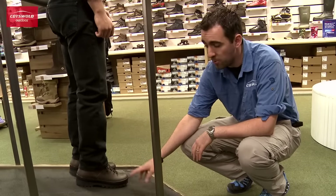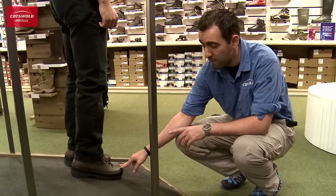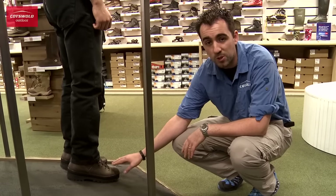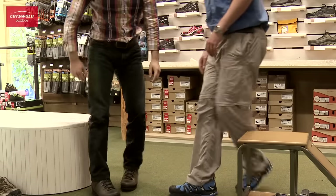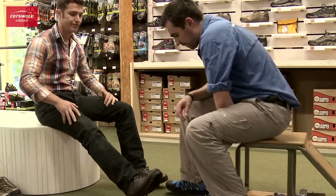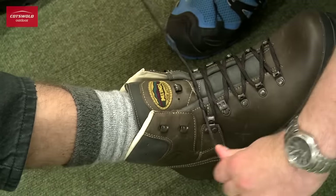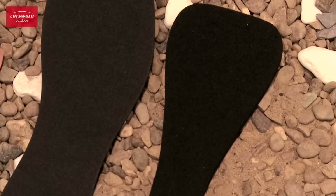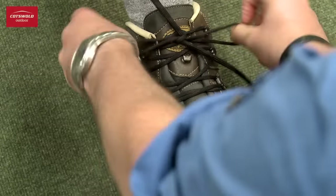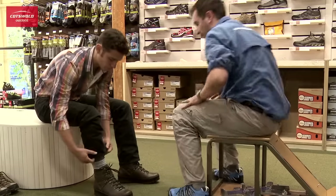Steve finds the boots really comfortable. He's on the incline slope and he is finding there is a little bit of movement in his right foot. Fortunately, there is a simple lacing technique which can sort that out. Adjusting boots to improve the fit may simply be achieved with different lacing techniques. In some instances, heel lifts, volume reducers, or tongue depressors may also help achieve a better fit, and these can all be provided at no extra cost as part of the Cotswold Boot Fitting Service.